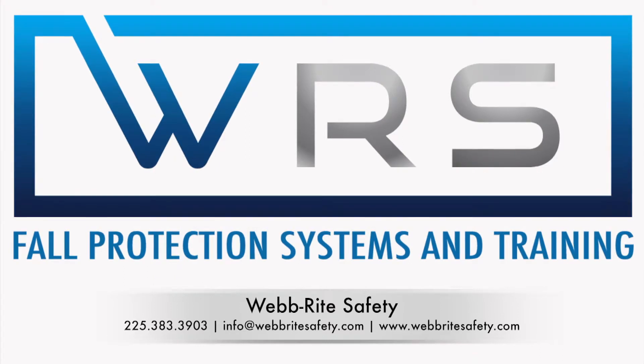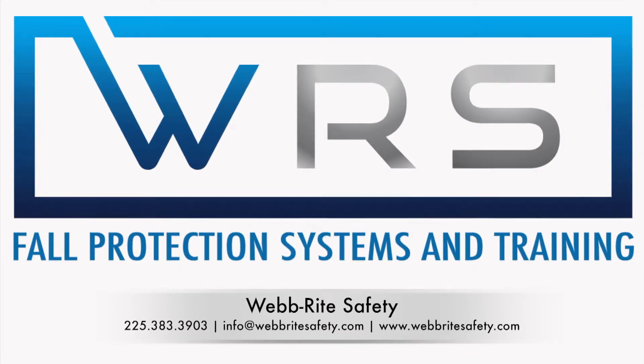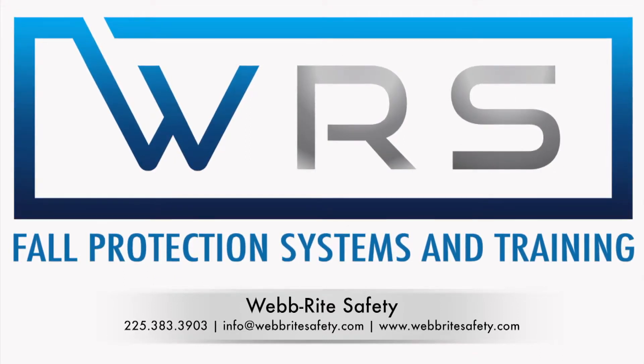Thanks for listening. Place your order today, don't forget to subscribe to the podcast and spread the word. Thanks a lot — be safe.